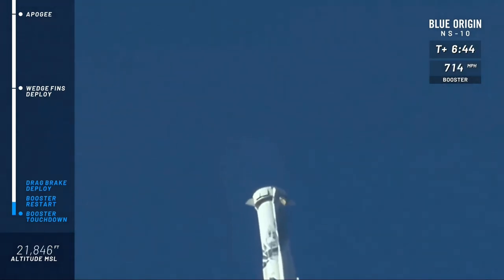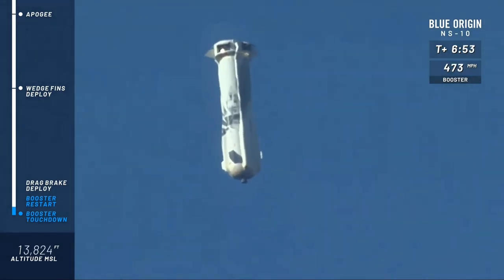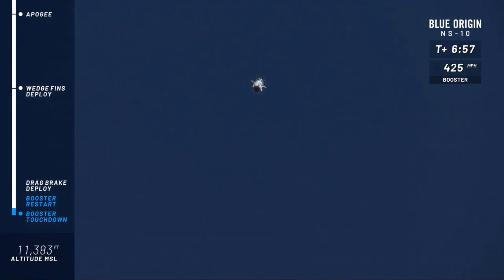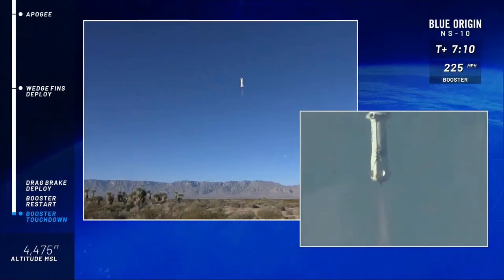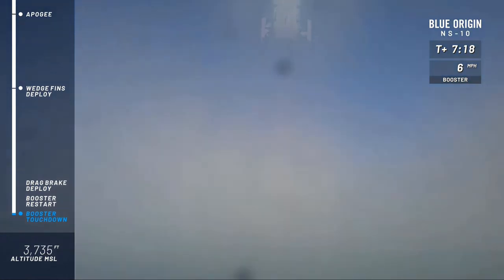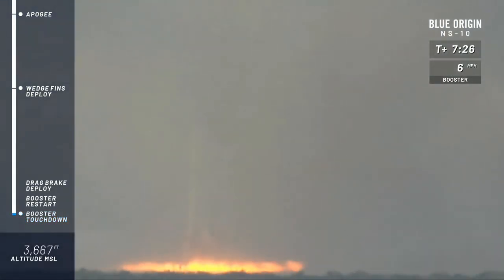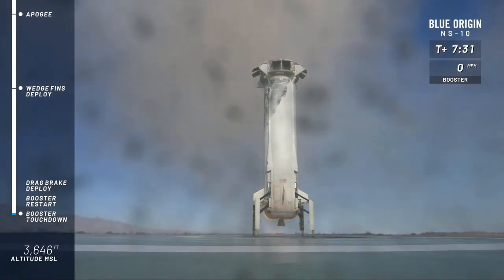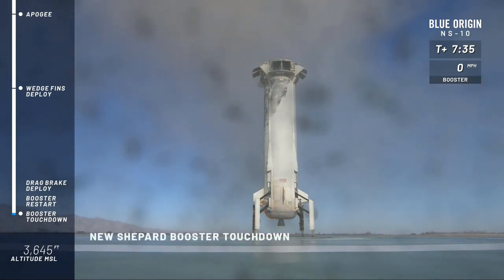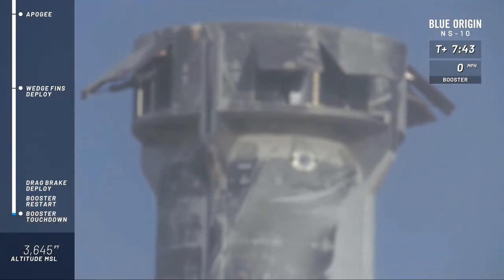Next, we're looking for the drag brakes to deploy. There we go — drag brakes deployed. That is cutting the speed. I can see New Shepard right over my shoulder, she is coming in. Boom! There we go, son — that motor just came in nicely. Look at that cover of the VV3 engine, absolutely spectacular. And touchdown, welcome home New Shepard. Absolutely spectacular flight — that is the fourth mission to space and back for that rocket. That, everybody, is a reusable rocket.